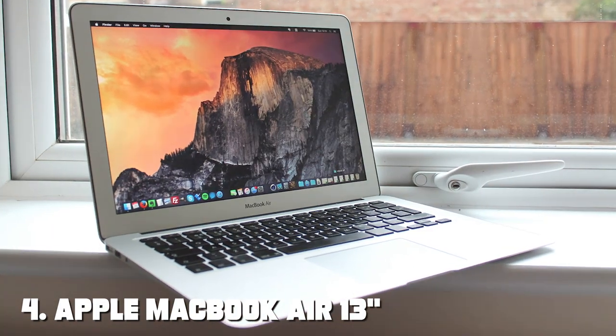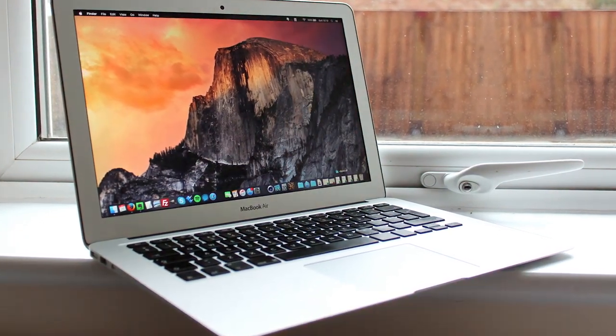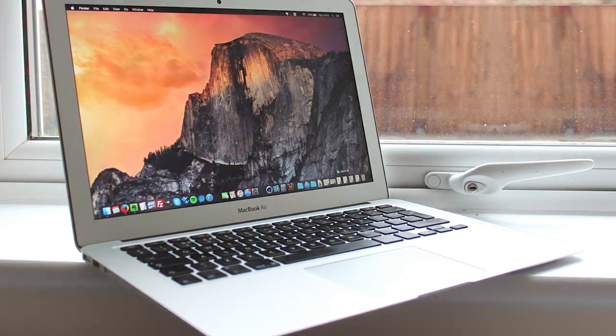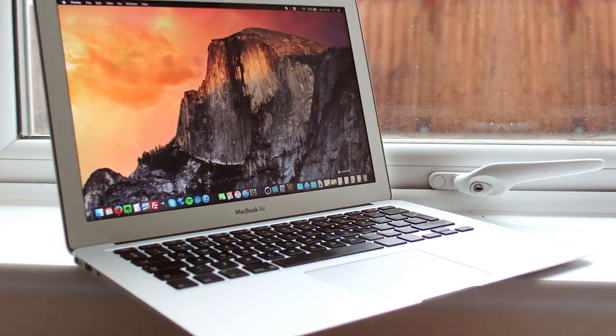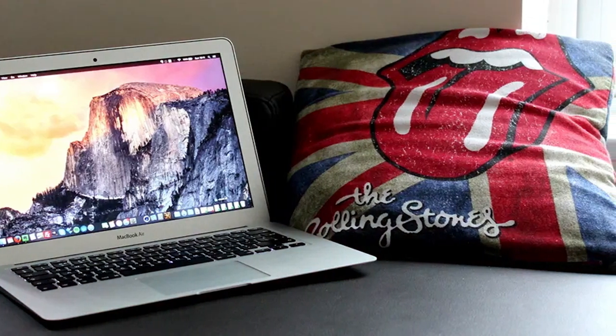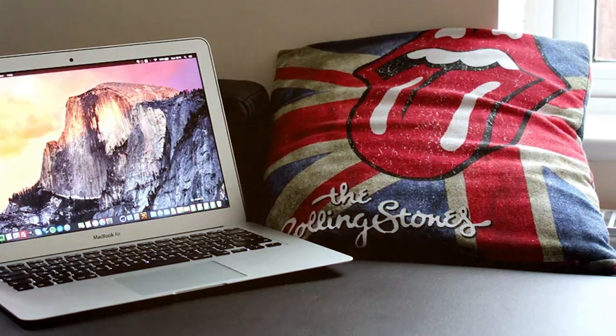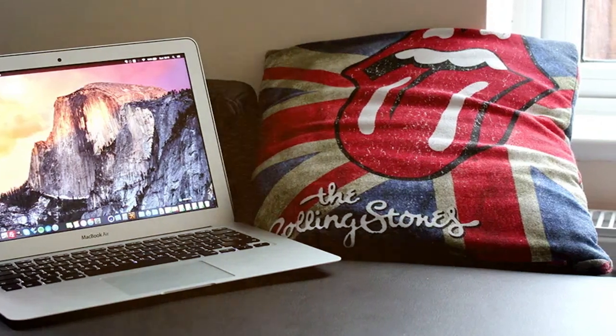Next at number four, we have the Apple MacBook Air in elegant silver, now renewed and ready to impress. This iconic laptop combines power, portability, and style in a sleek and lightweight package. Powered by a Core i5 processor and 8GB of RAM, it delivers lightning-fast performance for all your computing needs.